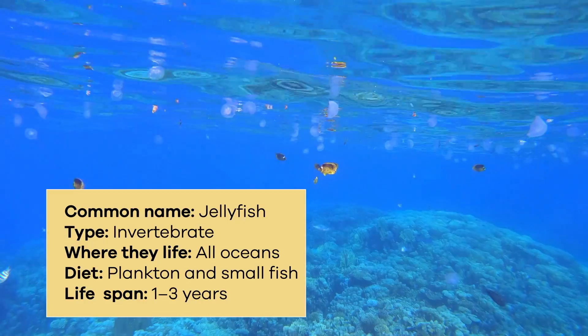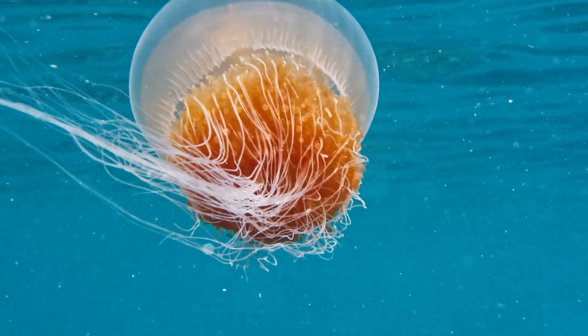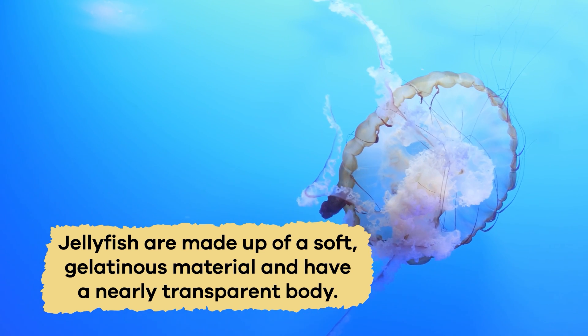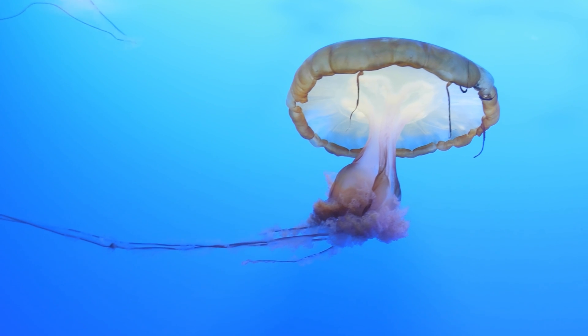Jellyfish are incredible creatures that live in the world's oceans. They have unique physical characteristics that set them apart from other animals. Jellyfish are made up of a soft gelatinous material and have a nearly transparent body. They don't have bones, a brain, or a heart. Instead, they have a simple nervous system that helps them sense their environment.